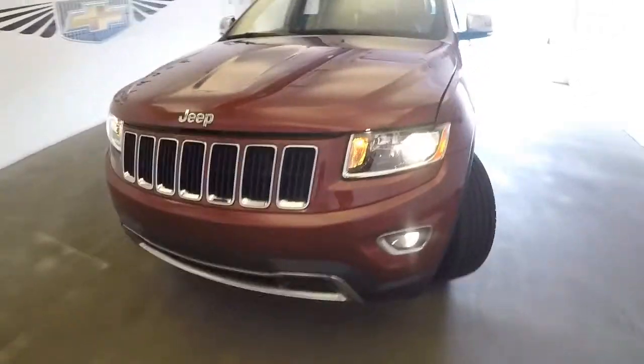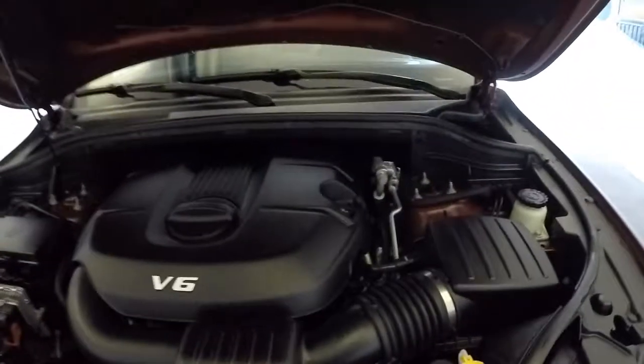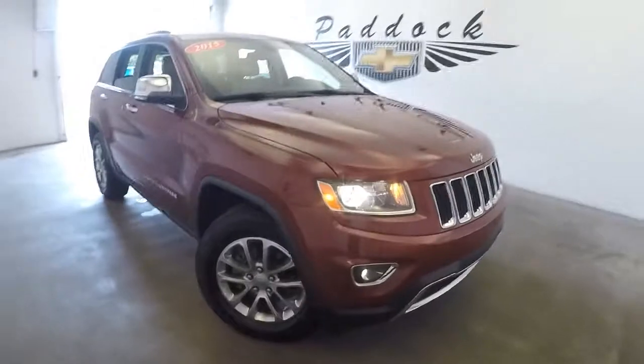Plenty of tread on the tires, exterior paint is in terrific condition — really nice, like new. The V6 sounds great, looks great. It's a beautiful Jeep.